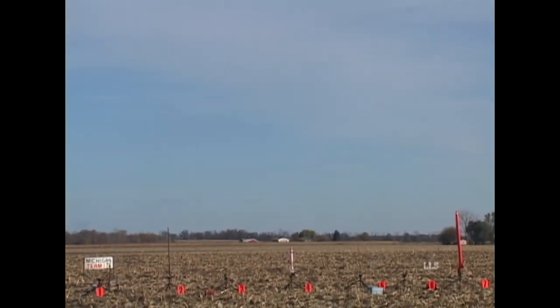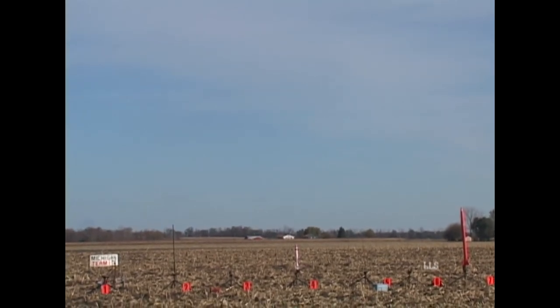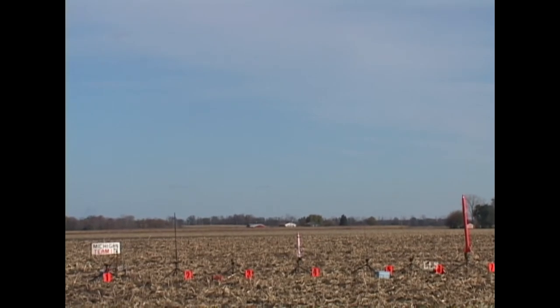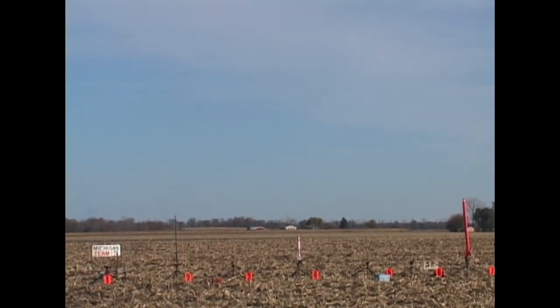This is pad number four from the hydrologic pad. Wayne Dennis is flying an H-180 motor, and we are launching in five, four, three, two, one, zero.